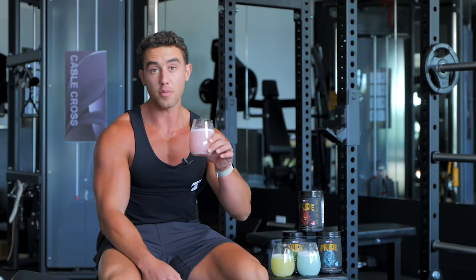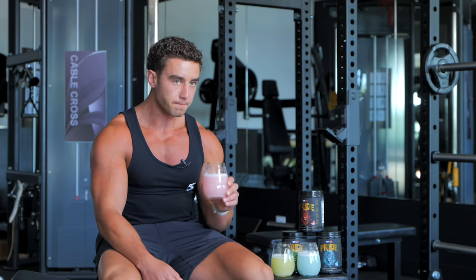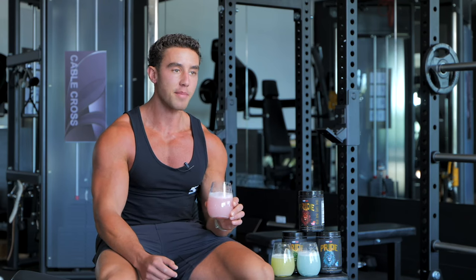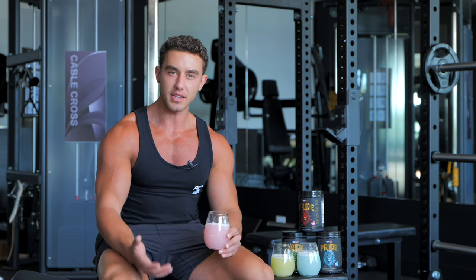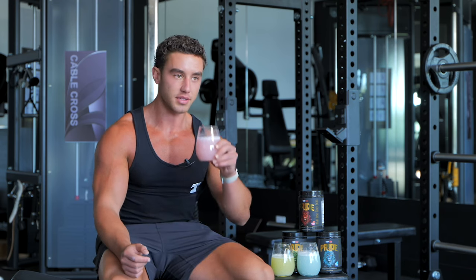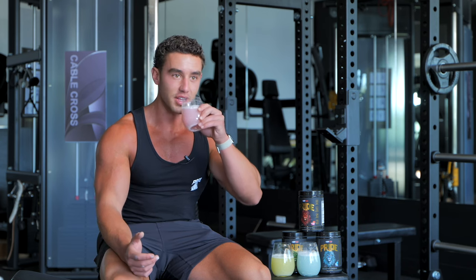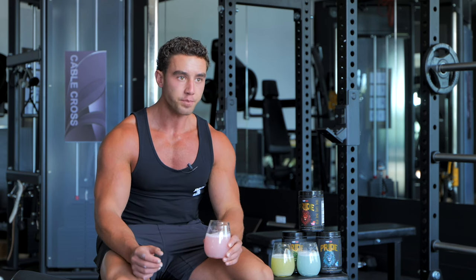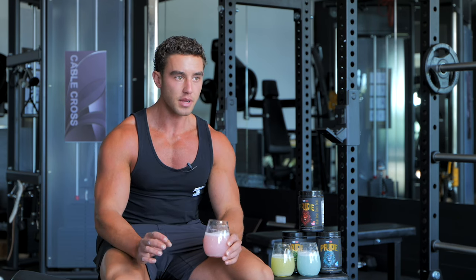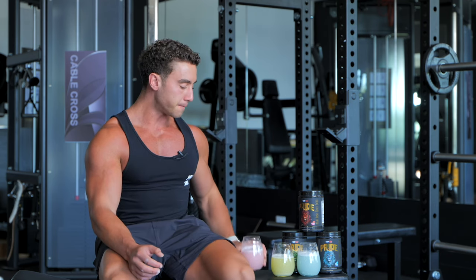So taste test — first one we have strawberry snow cone. I think this might be my favorite one. All of these, they're sweet but they're not sickly sweet — it's like really enjoyable to sip on. For some reason it tastes exactly like a slushie, like a strawberry slushie. It's refreshing, really refreshing, a little bit of sourness but it balances out with the sweet. I love that one.